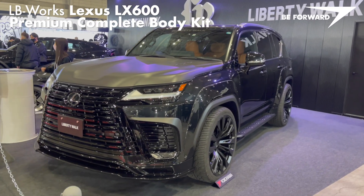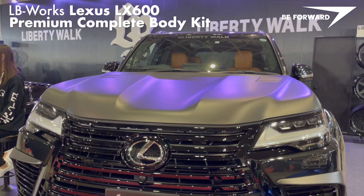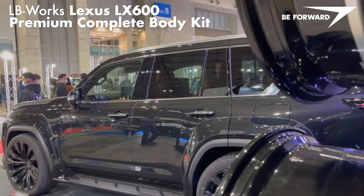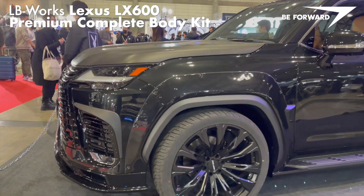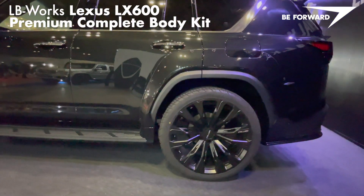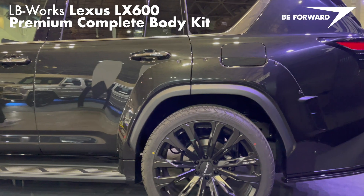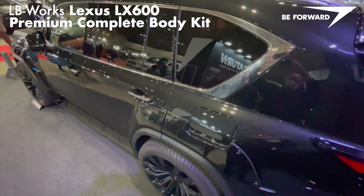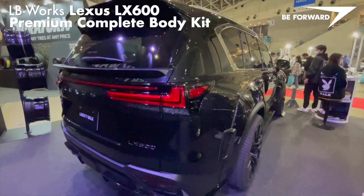This is one of two luxury SUVs on display at Liberty Walk. The Lexus LX600 has been given an extravagant makeover with a complete white body kit. In addition to bold wider fenders, side skirts, front and dual rear spoilers, this kit features a dry carbon fiber bonnet. Black 24-inch alloy wheels round off the look. Liberty Walk's LX600 is an impressive, elegant luxury SUV that oozes wicked, youthful energy — a perfect upgrade with genuine personality.